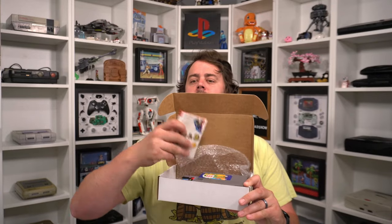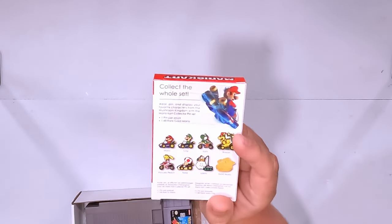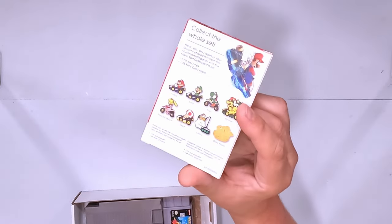It's pretty full this month. I have been foregoing the blind box, but we'll go blind box again this time. First up — this is Mario Kart collector's pins. Oh, that's kind of cool. Collect the whole set. In this set they have Mario, Luigi, Yoshi, Bowser, Princess Peach, Toad, Lakitu, and Gold Mario. So that's pretty cool — Mario Kart collector's pins.